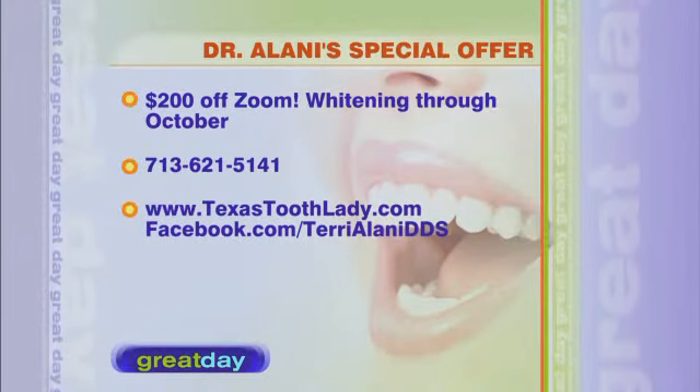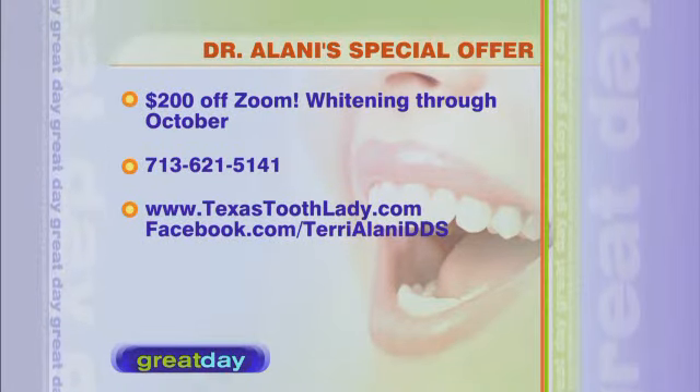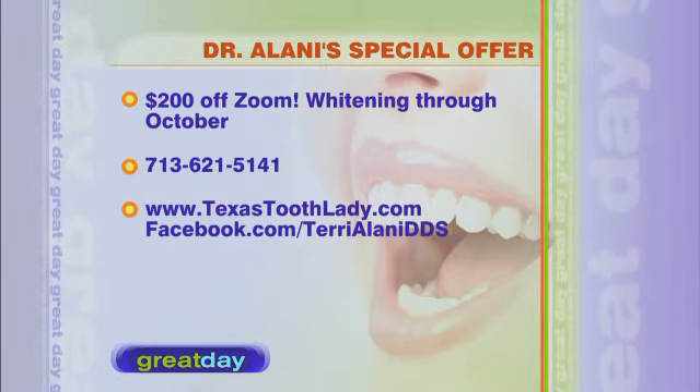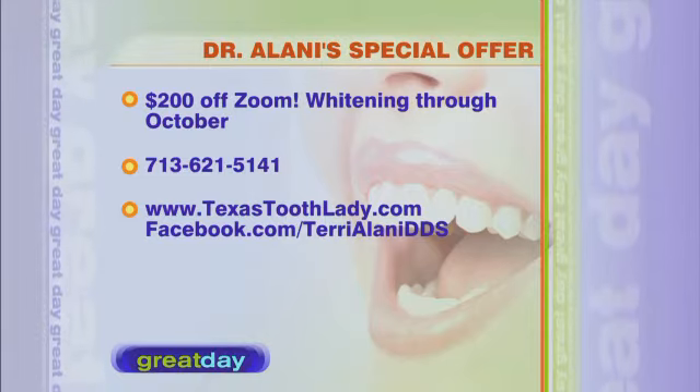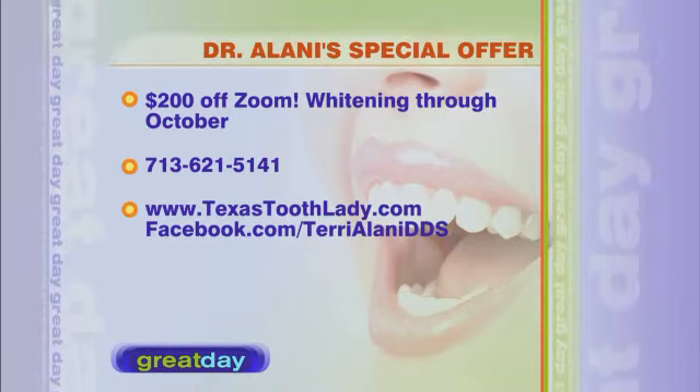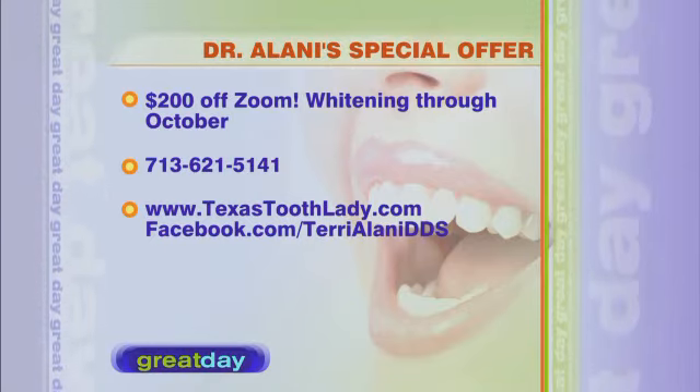If you're looking to get the Zoom procedure, October is the month — mention Great Day and you'll get $200 off Zoom through the end of the month. Call 713-621-5141 or go online to texastoothlady.com or facebook.com/terryalanidds. Also tune in Saturday mornings at 6:50 a.m. and 9 a.m. to hear Dr. Alani on her radio show 'For Your Health' with her brother Dr. Wayne Alani.